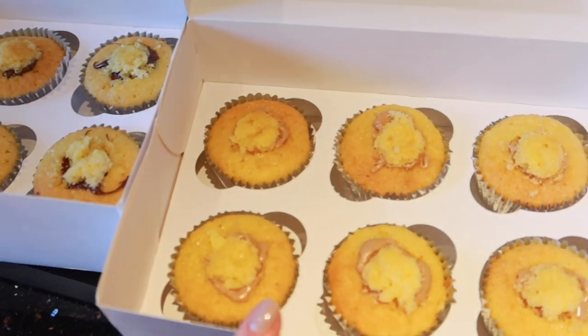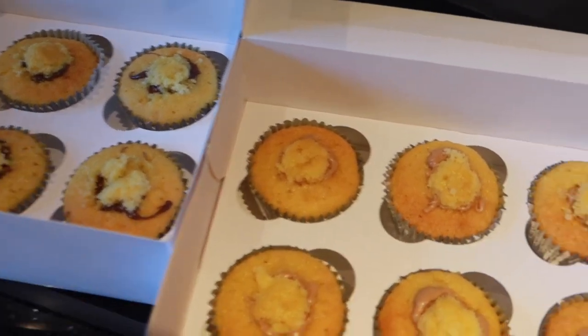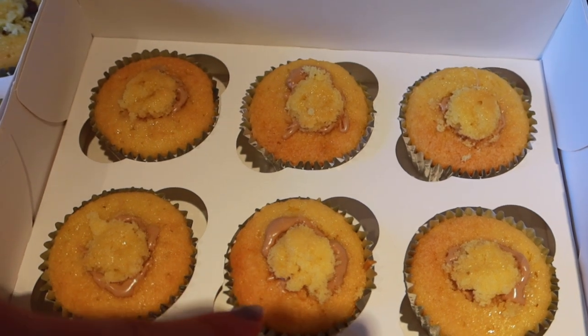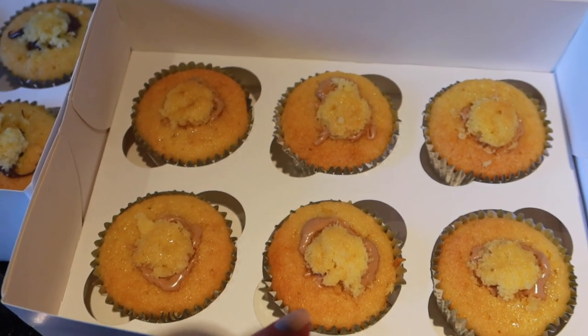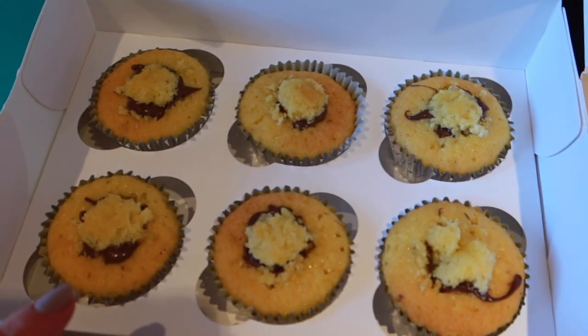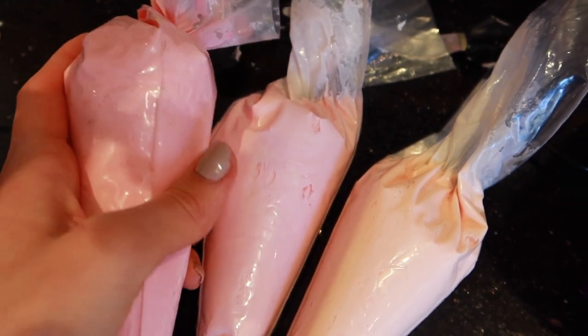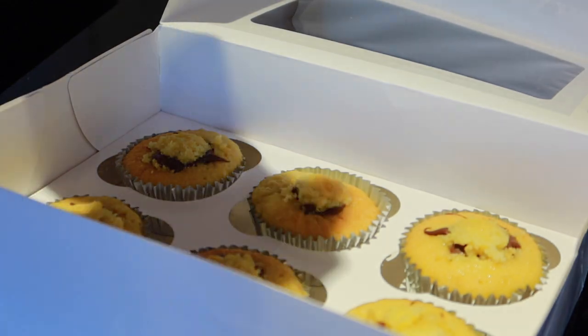My mom bought these cupcake boxes from Home Bargains - they're really good, they fit six in. I've got six cupcakes here which I've cut the middle out of and put white chocolate hazelnut spread into, which is meant to taste like Kinder Bueno. In this one I've put Nutella chocolate spread. I made these three colors - they're slightly lighter and then dark pinks - so I'm going to go and ice them now.